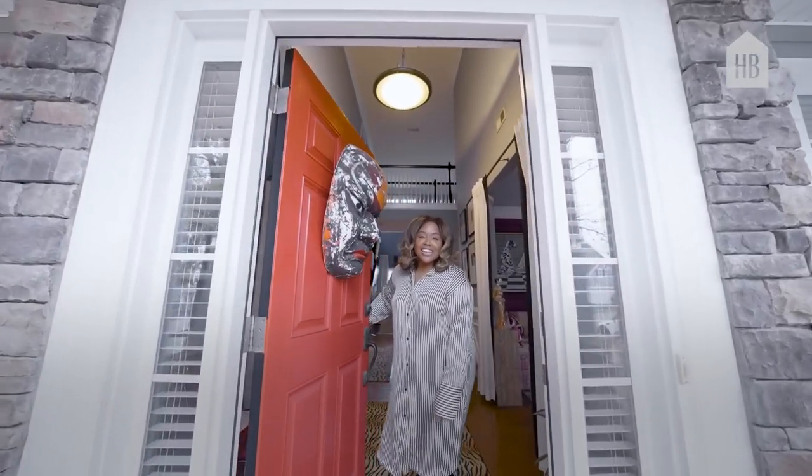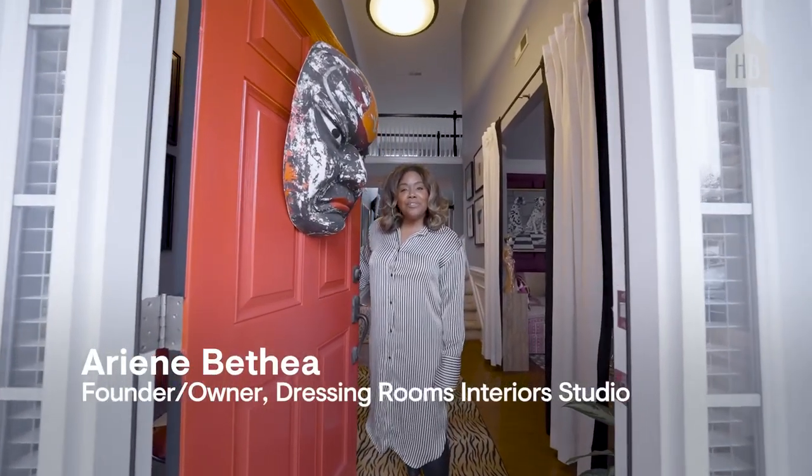Hello! Welcome to North Carolina. I'm Arian, founder and owner of Dressing Rooms Interior Studio. Come on in.